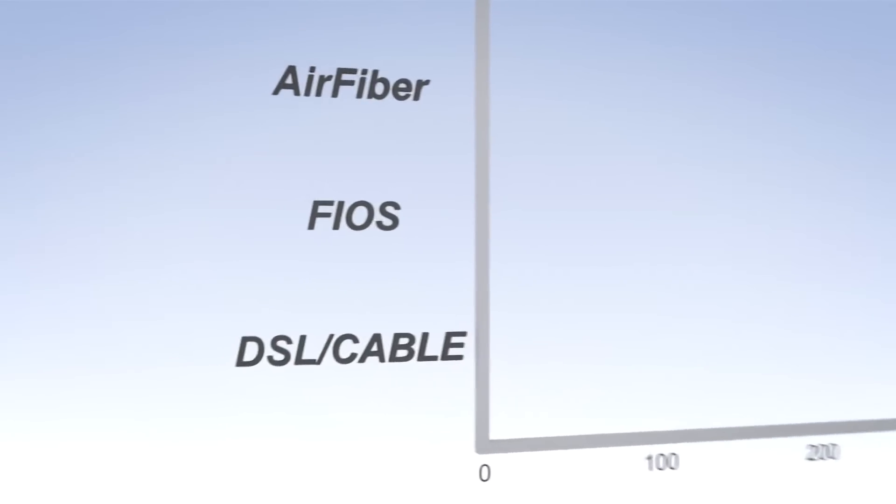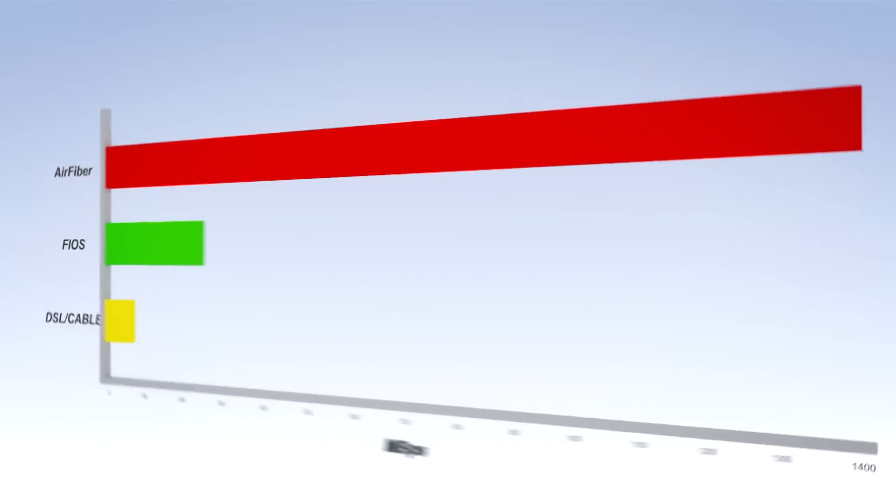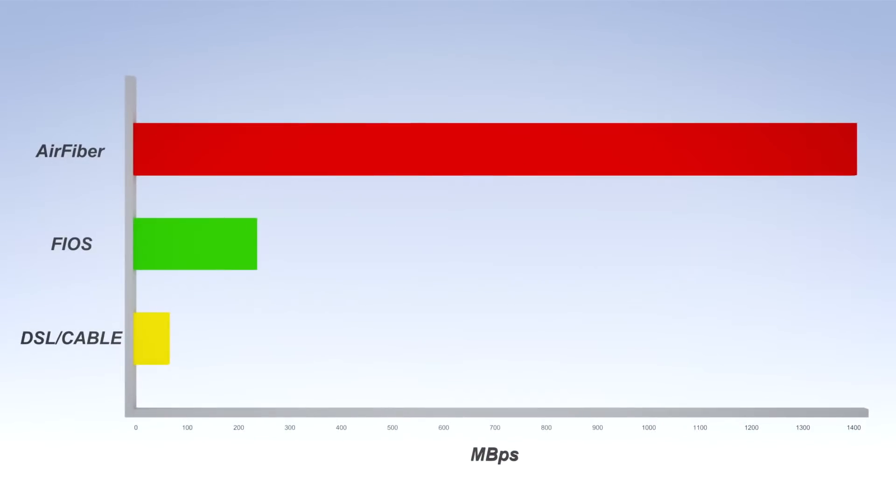If you compare the data rates of existing products to our product, many products on the market today give you data rates like the flow rate of water through a garden hose. Our product will provide the flow rate of a fire hose. This product will do 1.4 gigabits of data, which is approximately 300 times faster than your normal home internet service. Operators are going to get between 10 and 100 times more data throughput for the same dollar.